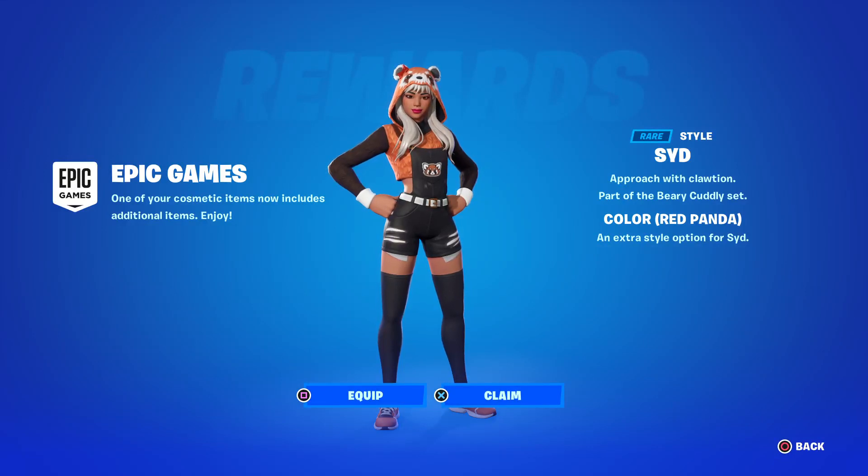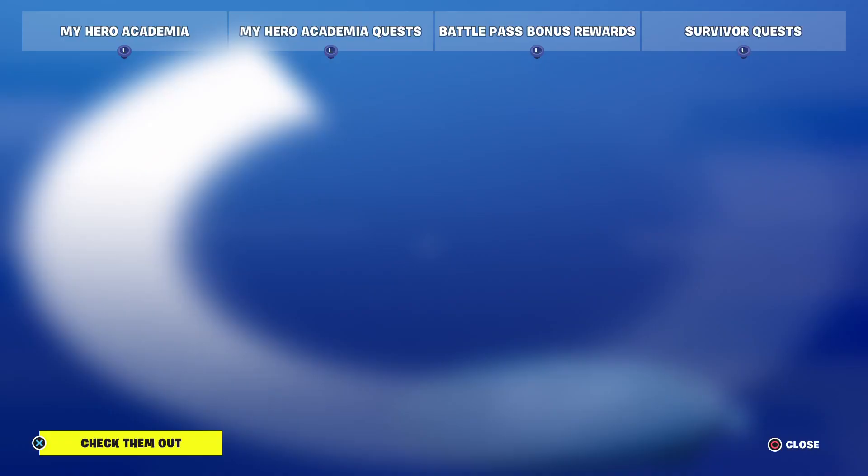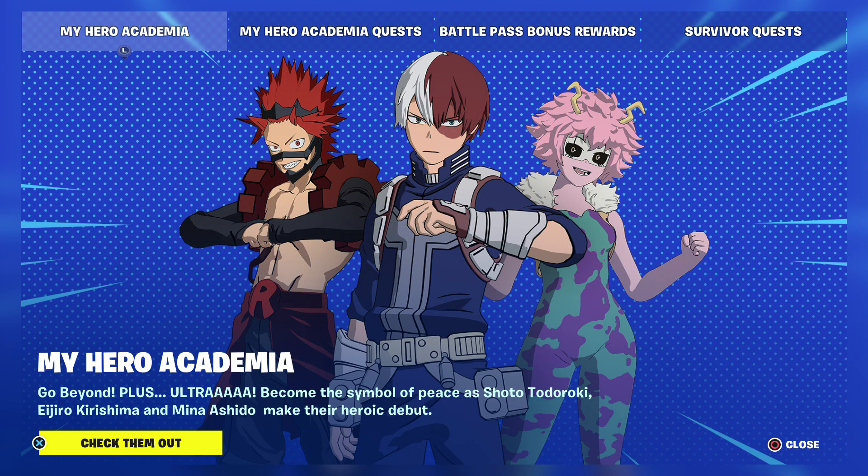Hello, it's Tuesday September the 12th 2023, we've just had downtime for the first update of the new season. Sid got an extra style so she's well worth getting. The red panda - I use that skin all the time in full.